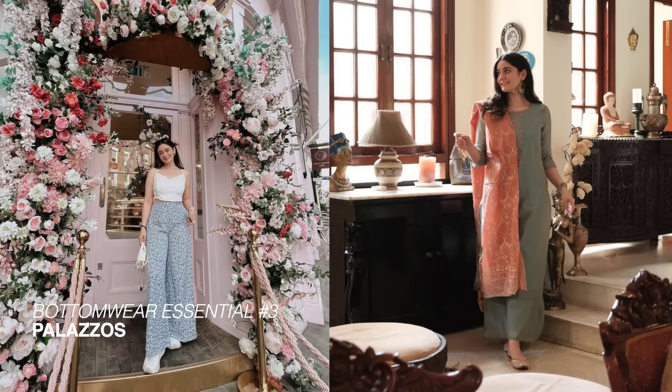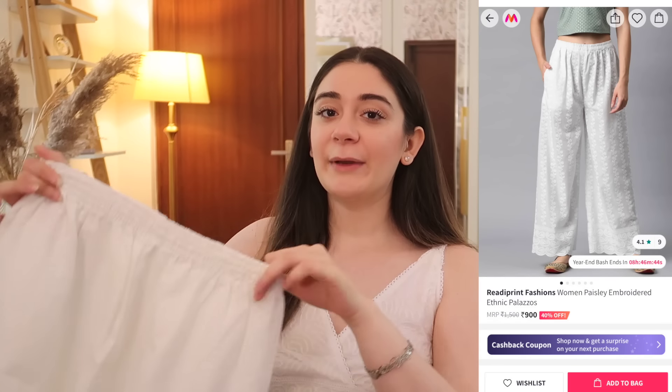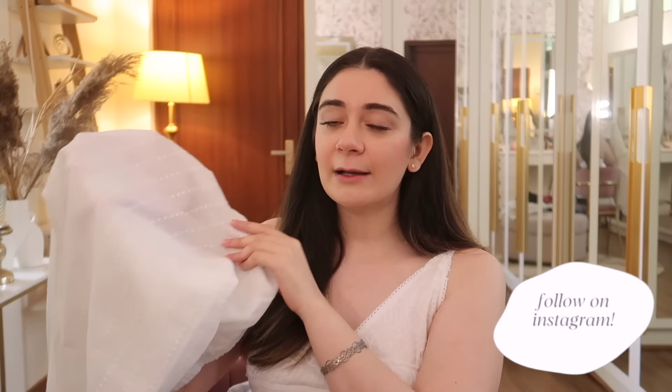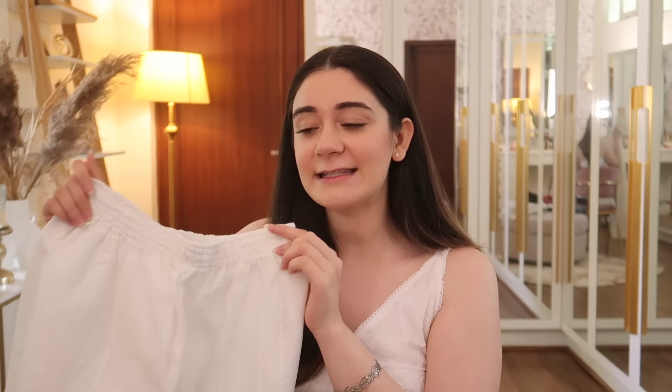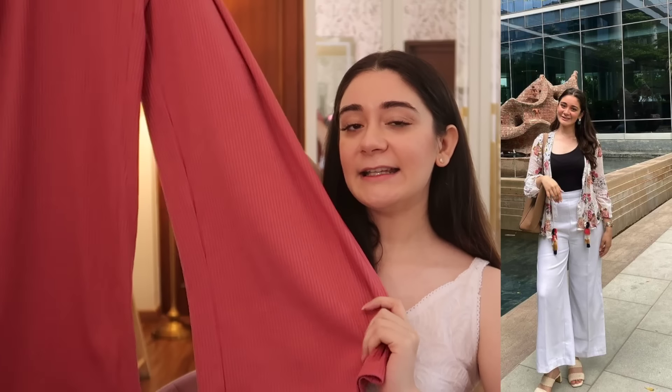Plazos are a very good bridge between western wear and Indian wear - I sometimes wear my western plazos with my Indian suits because they're so versatile. They're also super comfortable and let air pass through. I would highly recommend getting plazos that are elasticated from the waist. One thing to be sure of: make sure they're not see-through, because if you want to reuse them as western wear you won't be able to if they're see-through.